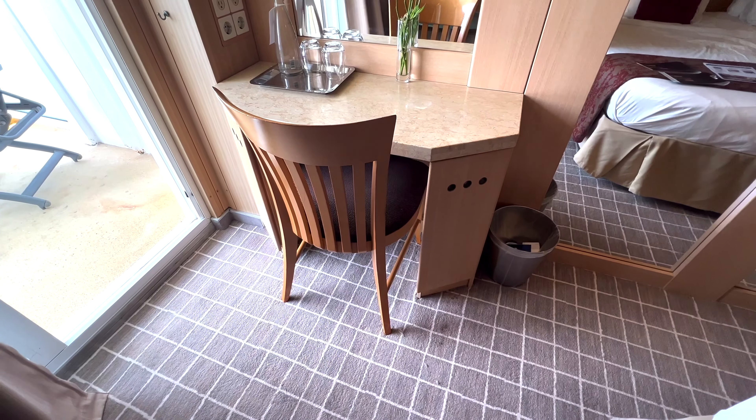I did eventually find the hairdryer in the side of the vanity desk. Now let's check out the balcony.